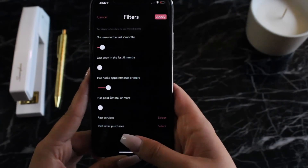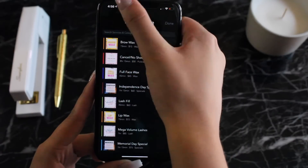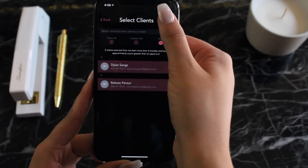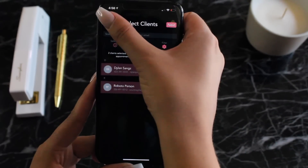People that we know are more likely to come back — or even if I wanted to run a specific service type for a promotion and blast a message to clients that have come in for those specific services. After I've built out these filters, all I need to do is craft my message, hit send, and that's literally how easy the text message marketing feature is to use.